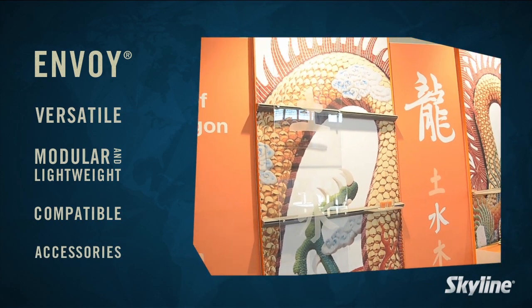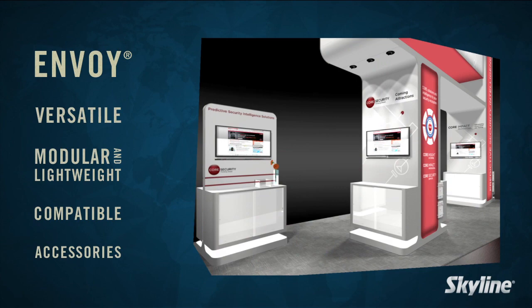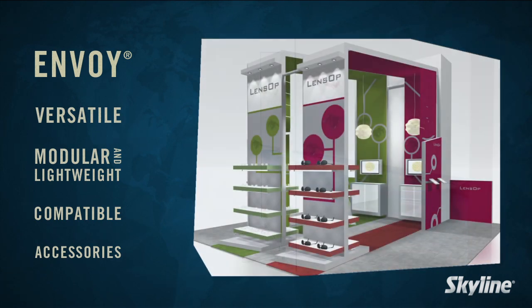Envoy has a variety of compelling accessories to meet your exhibiting objectives, from shelves and monitor holders to merchandising and lighting. Envoy offers lightweight display shelves that can be lit with colored lights, as well as heavy-duty shelves for products or laptops. Both are easily repositioned.